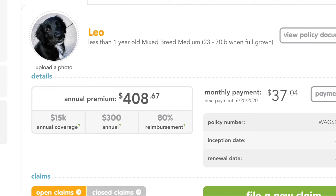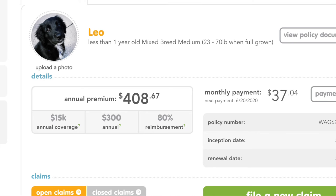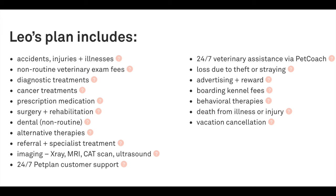Our deductible is $300 annually. Our monthly premium is just $37 — after the 10% discount we earned. Our annual reimbursement cap is $15,000, which felt high enough for us. It covers accidents, injuries, illness, surgery and rehab, cancer treatment, and all scans. It even covers emergency dental like broken teeth, lost and found advertising and rewards, and vacation reimbursement. We get reimbursed within 30 days, and from what I've seen from others online, often within a week.